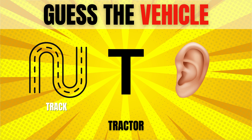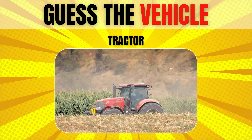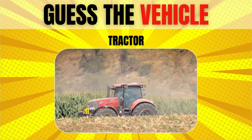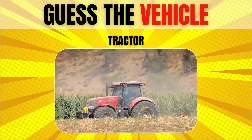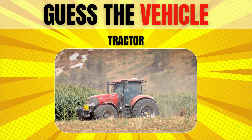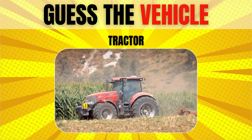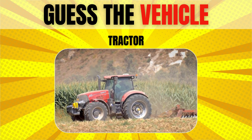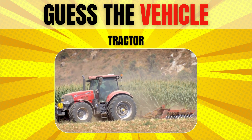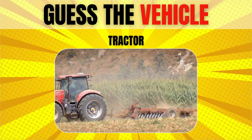Tractor. The first tractor for which records survive was built in 1889 by the Charter Gas Engine Co., owned by John Carter. His first design used the wheels and transmission from a steam-traction engine, powered by a single-cylinder auto-patrol engine.